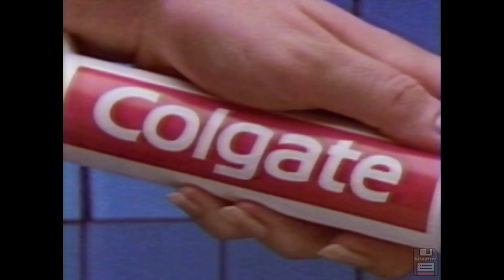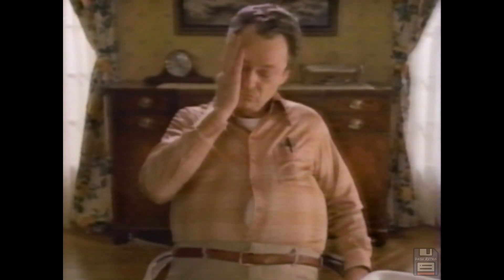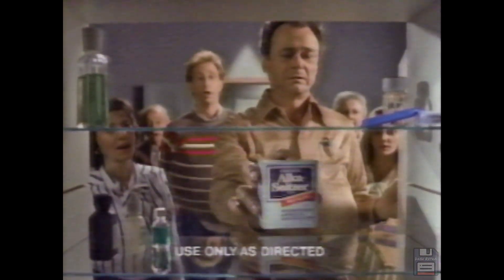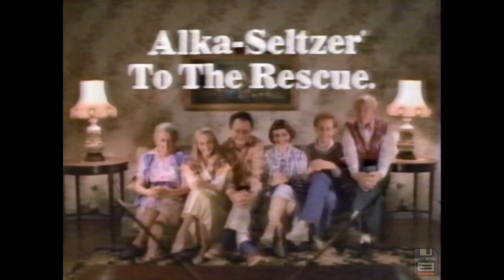This is the Fuller family. The Fullers have just filled full with four fried foods. And this is the fullest the Fullers have ever felt, folks. Alka-Seltzer to the rescue. Alka-Seltzer fights your acid indigestion and fixes your headache in a flash. So when you've finished a few too many forkfuls of your favorite food, send Alka-Seltzer to the rescue and feel your finest fast. Alka-Seltzer to the rescue.